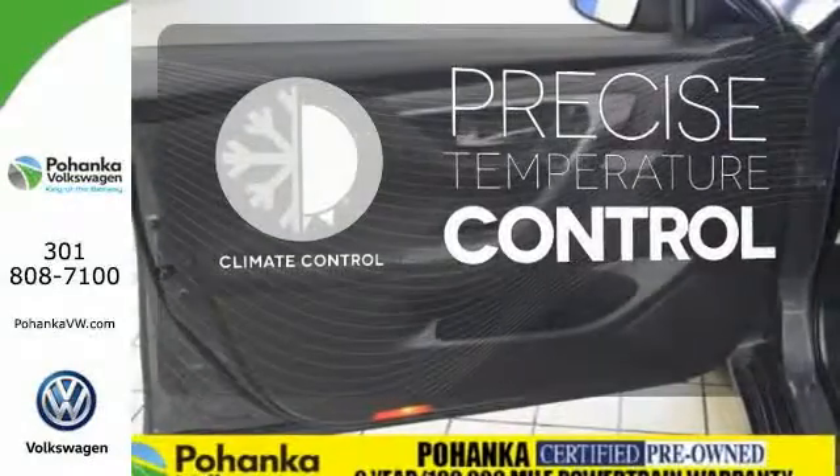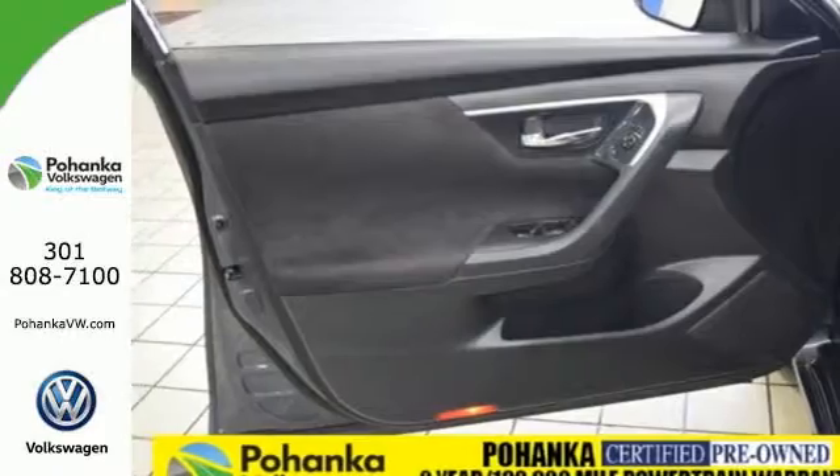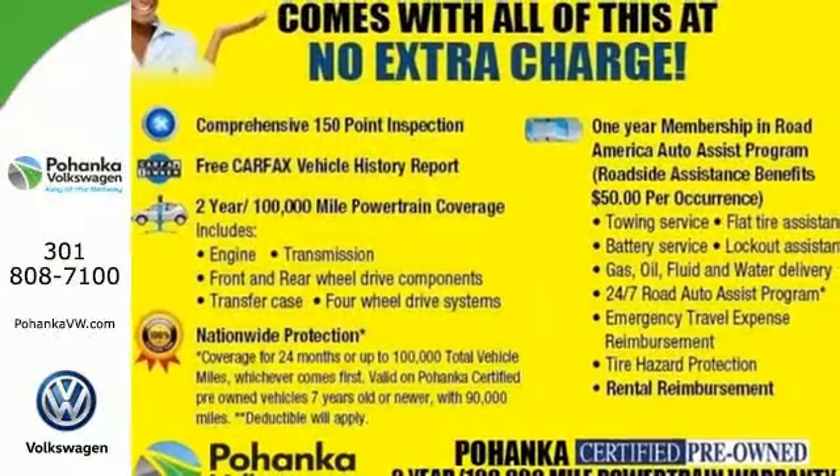Select the perfect temperature with climate control. Feel free to come in today and take this spacious Altima for a test drive.